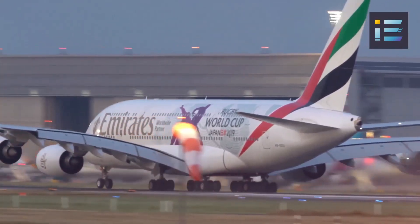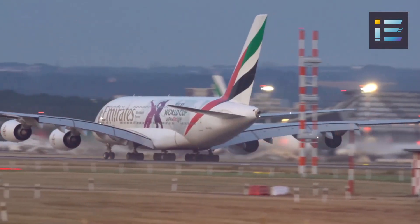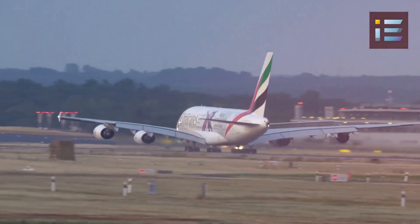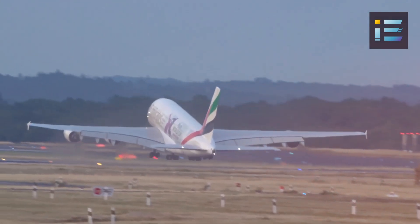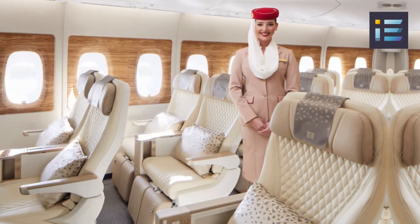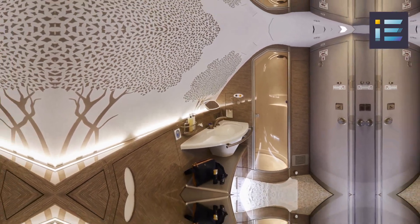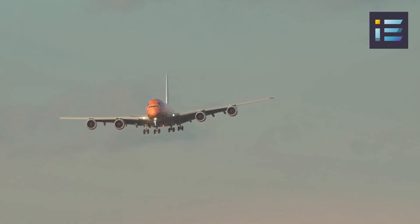Another notable customer of the A380 is Emirates. The airline recognized the A380's ability to address the growing demand for air travel, particularly on long-haul routes connecting major international cities. With its ambitious expansion plans and the vision to transform Dubai into a global aviation hub, Emirates placed a significant order for A380s, becoming the largest customer of the aircraft. Emirates A380s feature lavish amenities including onboard showers, a spacious first-class cabin, and a glamorous bar area.